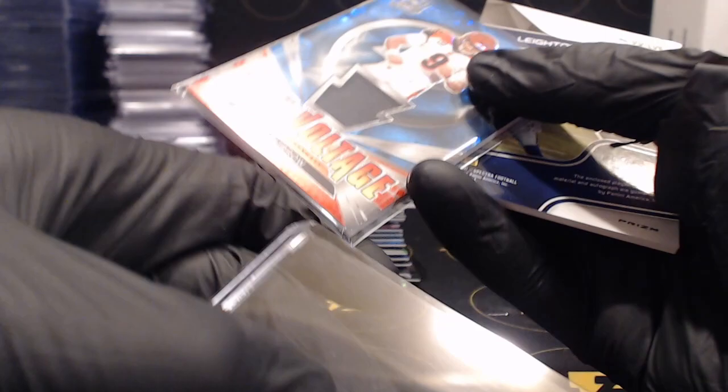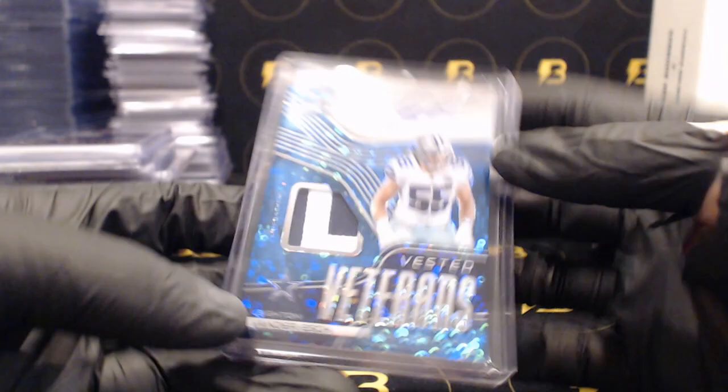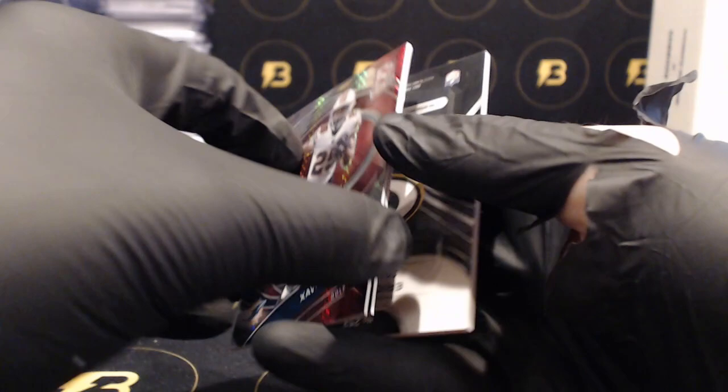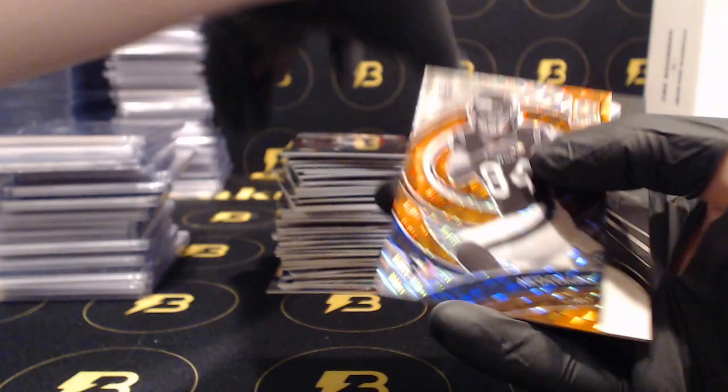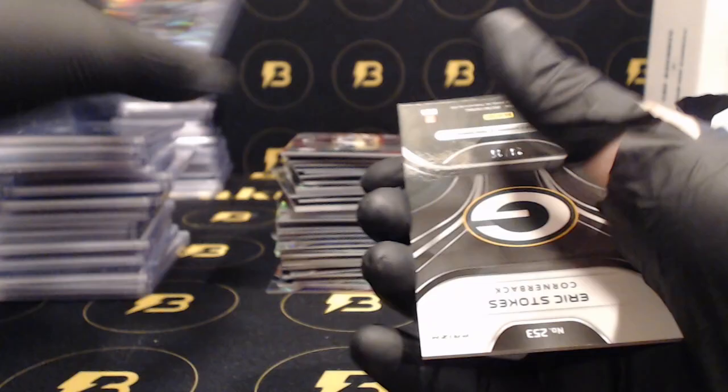Chris Godwin to 99, a nice Peyton Manning Retrospect out of 75 for the Colts, Joe Burrow to 60 for the Bengals. Leighton Vander Esch six of 10, two color patch with the on-card autograph for the Cowboys. Last pack guys, good luck. Zavaion Howard for the Dolphins out of 25, Nico Collins for the Texans - nice one out of 10. And to finish this off, Eric Stokes out of 35 for the Packers.